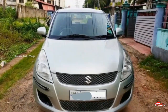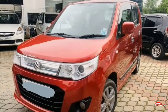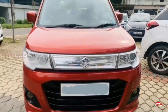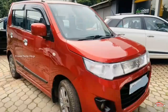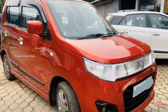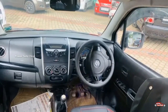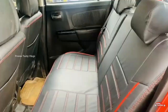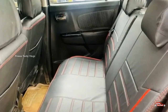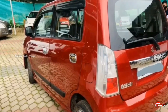The next car is the Wagon R Stingray VXA option. This is a petrol vehicle with single ownership. It has done 70 km. This is a manual transmission. The interior and exterior are the same — no accident or flood damage.